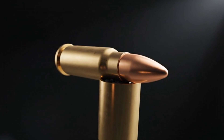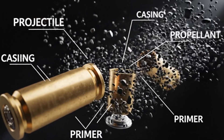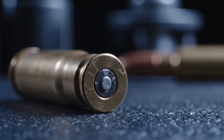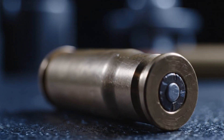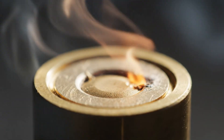Behind it lies the casing, often made of brass or steel. It's more than a container — it's a seal. When the bullet fires, this thin metal wall expands perfectly against the chamber, trapping pressure inside. That expansion makes sure every ounce of energy goes forward, not backward.